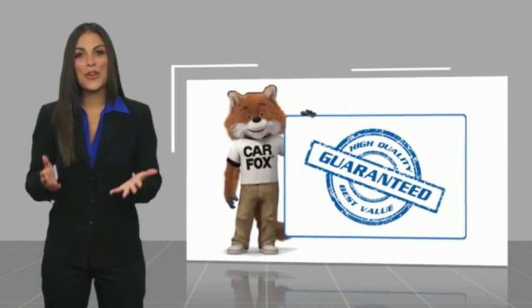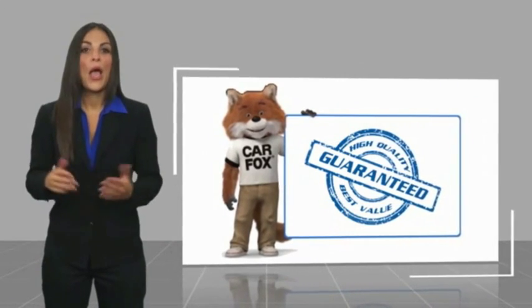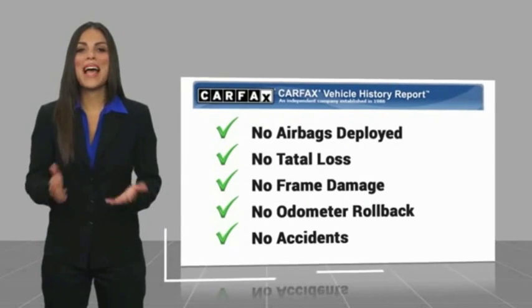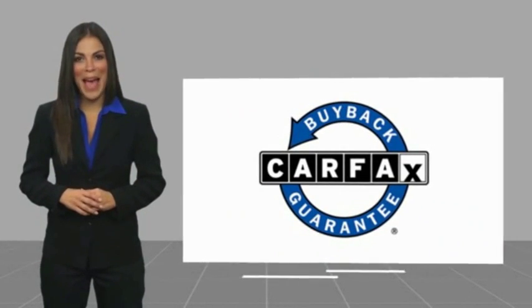Here's another high-quality vehicle with a Carfax Vehicle History Report. Be sure to find a complimentary copy of this report online or contact the dealership. This vehicle qualifies for the Carfax Buyback Guarantee. Let's take a stroll to get a seat.